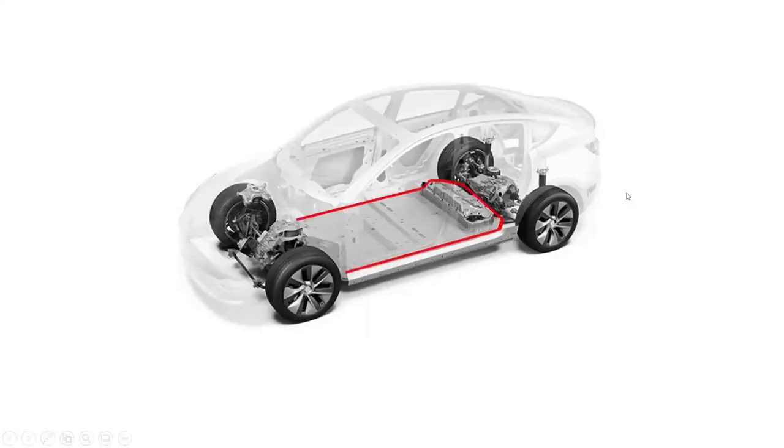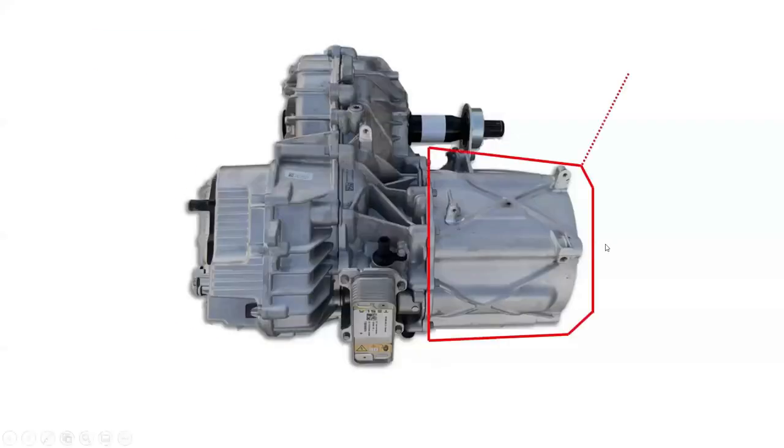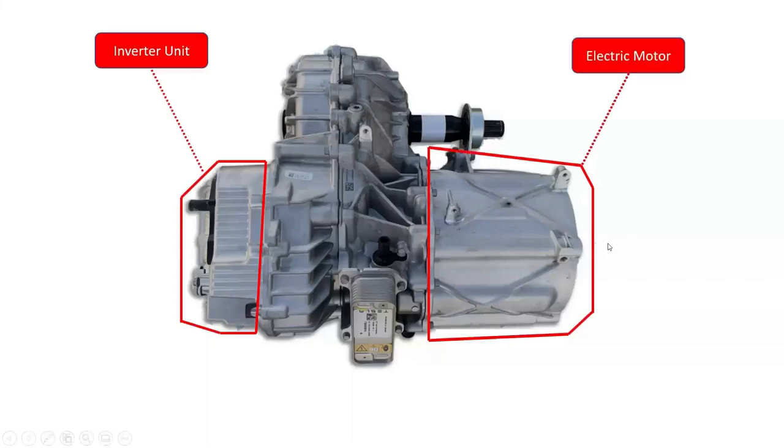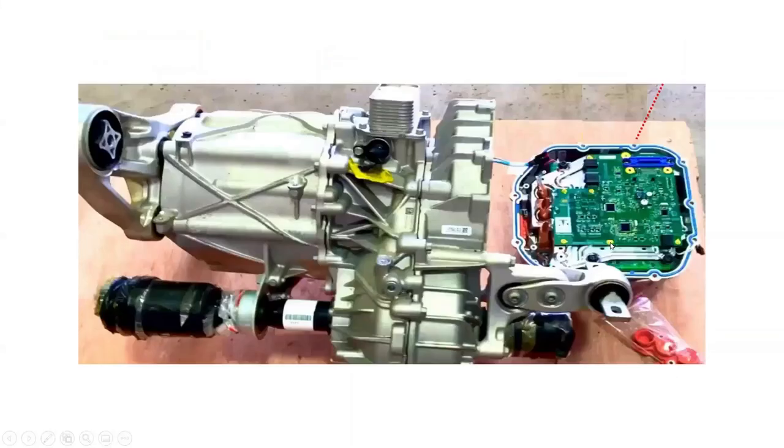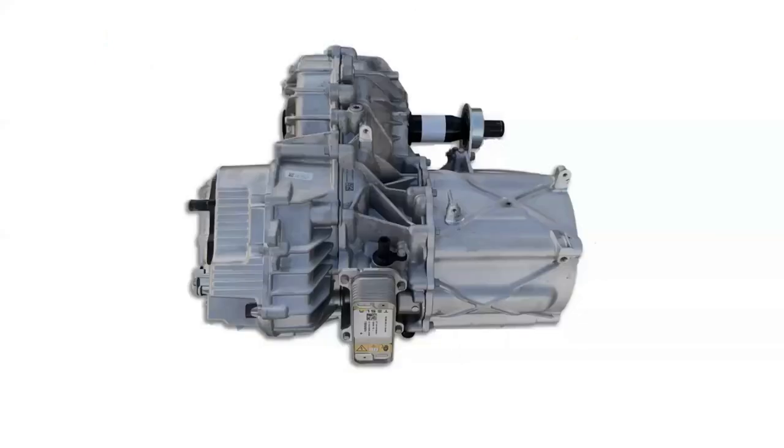The 4680-based battery pack of the Tesla Model Y is rated at 400 volts and is floor mounted in the vehicle. The rear drive unit is located between the rear wheels, and the front drive unit, if equipped, is located between the front wheels. The drive units, through their inverter topology, convert the direct current (DC) from the high-voltage battery pack into a three-phase alternating current (AC) that the drive units use to power the wheels.